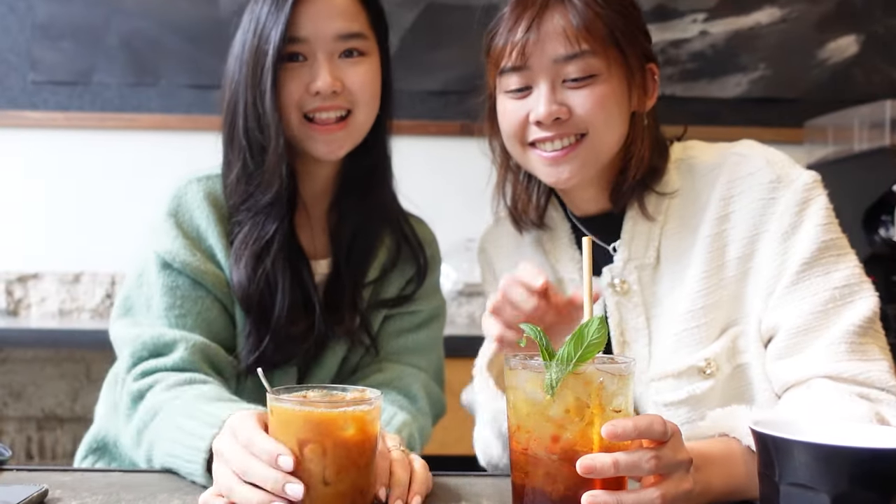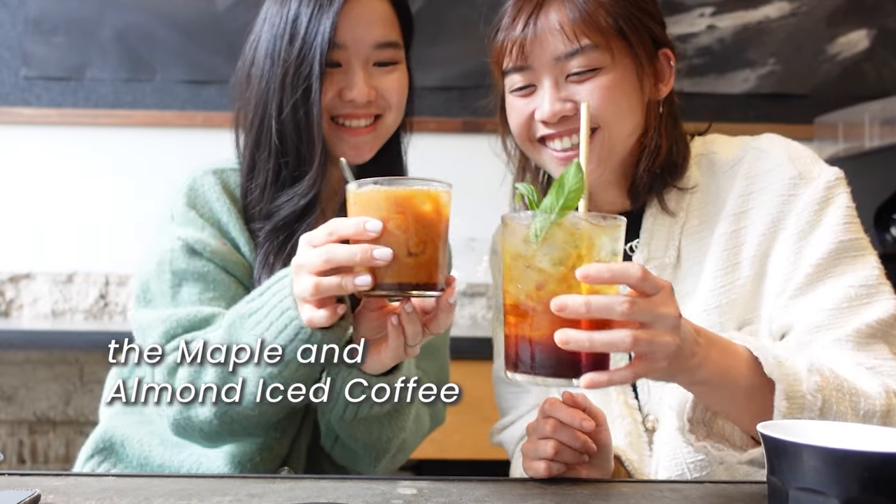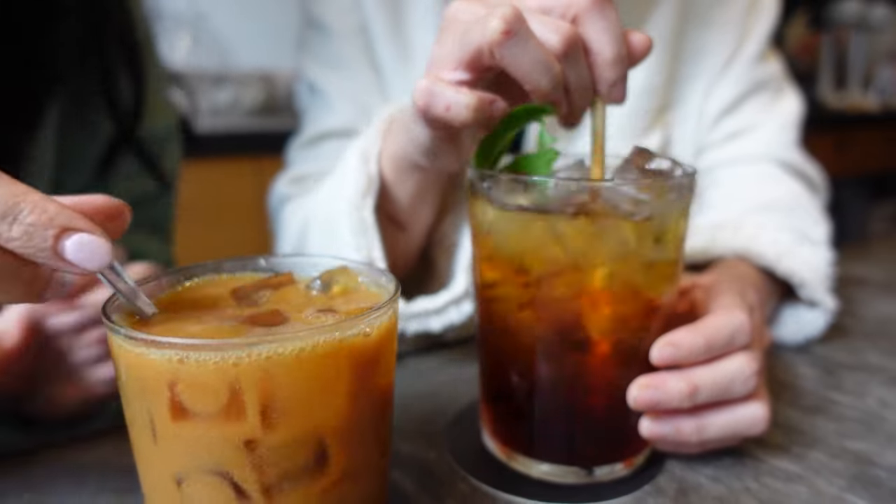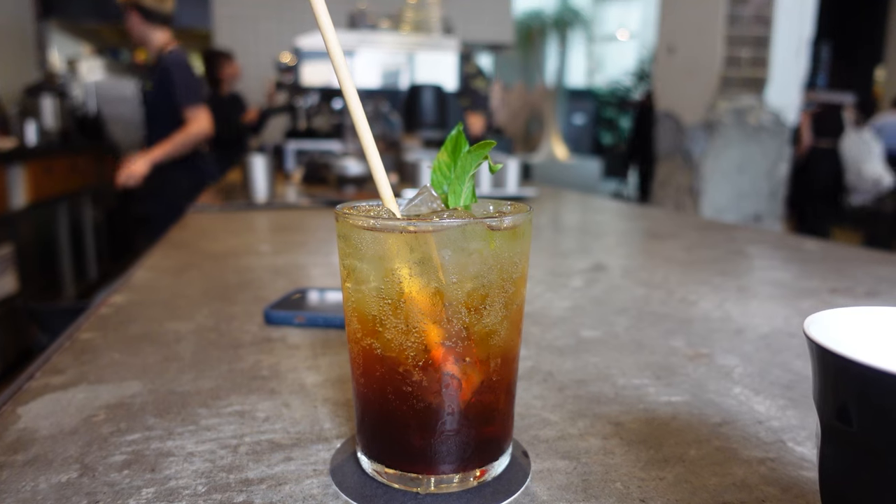First, we tried the maple and almond iced coffee. This unique twist on a classic pairs the richness of maple syrup with the nuttiness of almond, creating a harmonious blend of flavors that is both indulgent and refreshing.